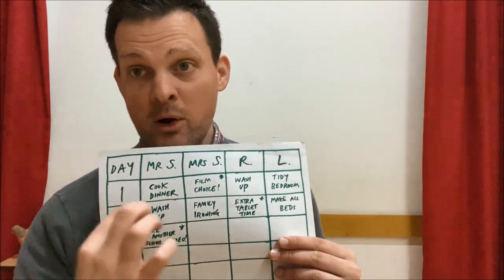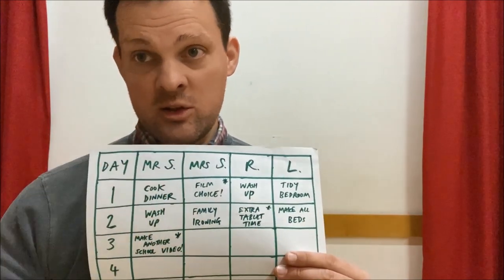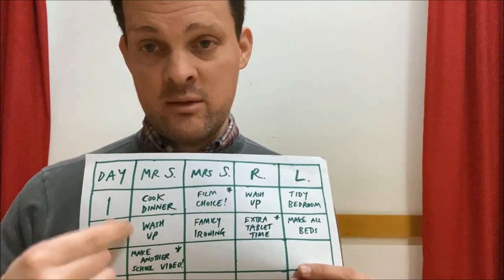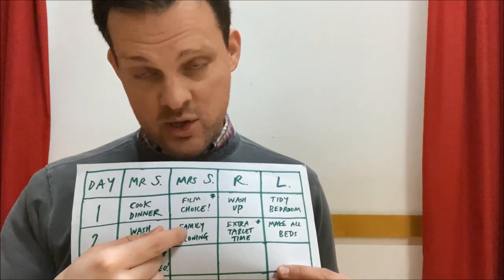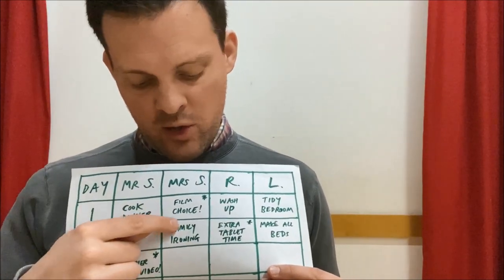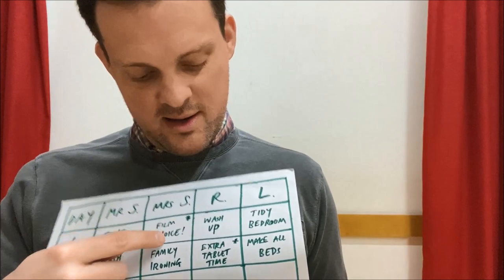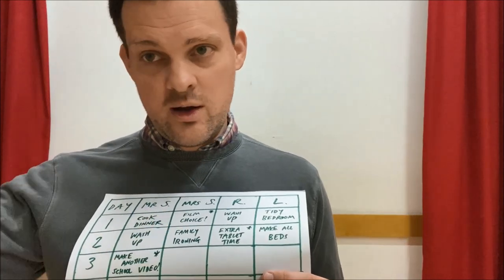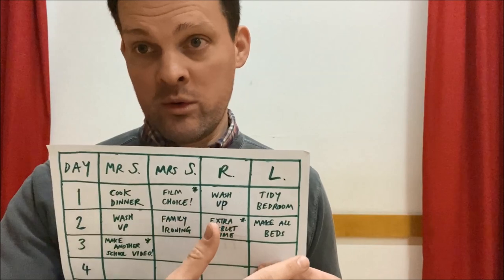Day two: remember, everybody needs something to do, one person can have the treat, and the rest do the kindness. I've put down that I'm going to wash up on day two. Mrs. Singletary is going to do the family ironing — she doesn't normally do mine, I normally do my own, but on this day she'll have a go. Daughter number one gets a little bit of extra tablet or phone time. And daughter number two is going to make all the beds in the house — not just hers, all of them.